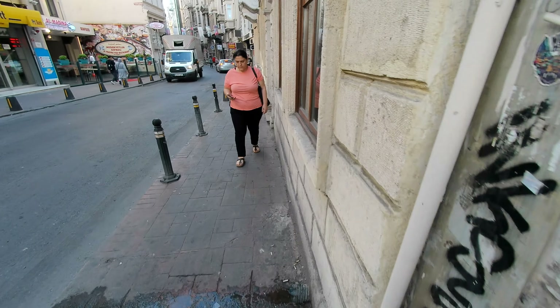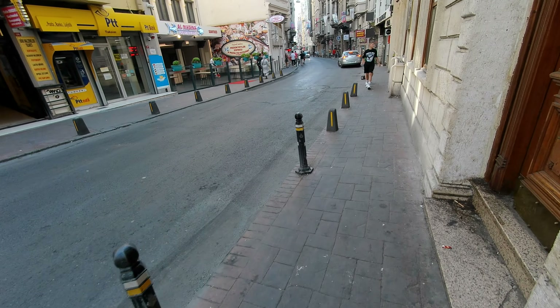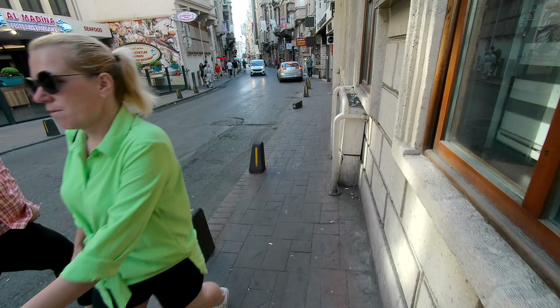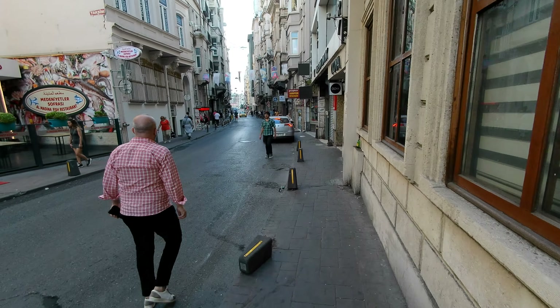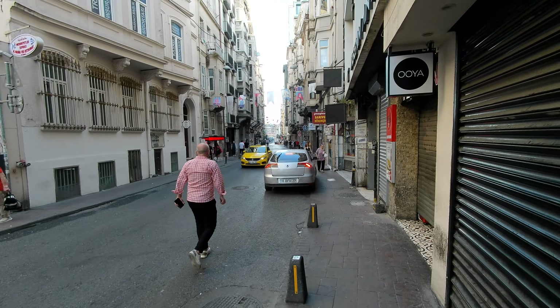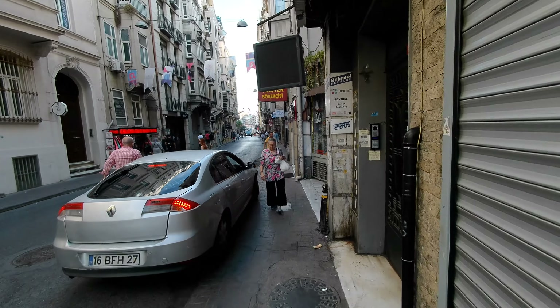It's a city, in a lot of ways not unlike a lot of other cities, with their markets and shops and restaurants and businesses. As you get closer to Taksim Square, the buildings get a lot taller. There are a lot more hotels and commerce-related stuff.